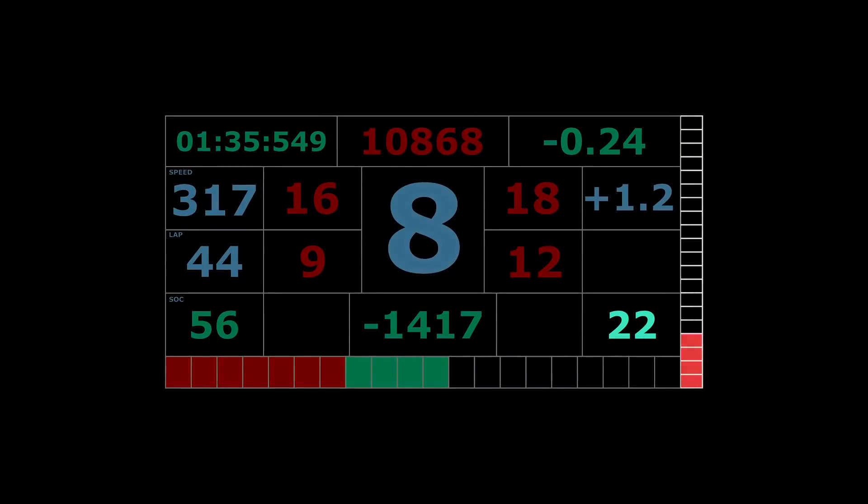On the bottom right and right edge of the screen there is another number with a graphical indicator. It is believed this has to do with the battery regen, as we can see it changing when Leclerc is under braking.